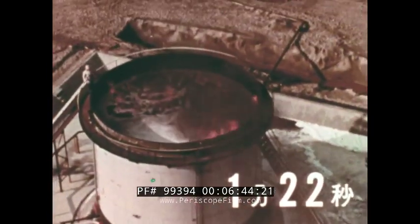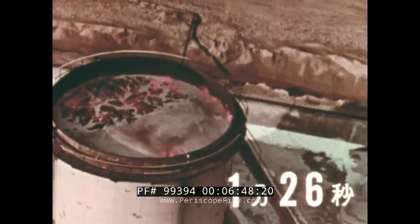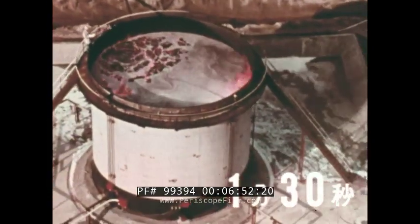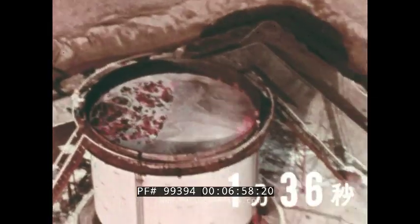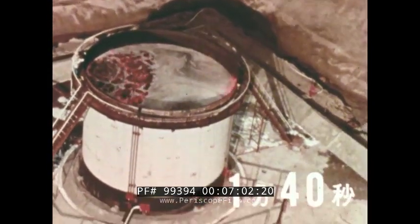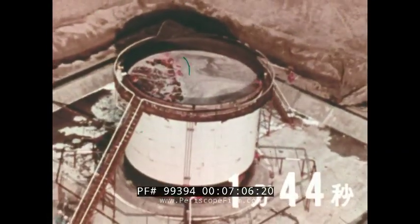One minute and 20 seconds after discharge, the fire rapidly diminishes. This condition is called knockdown. The SSI system, with only a small amount of Lightwater extinguishing agent, controls the fire quickly. Flames remain around the edge of the foam, but they are gradually subsiding as the Lightwater foam cools the surface of the hot metal.